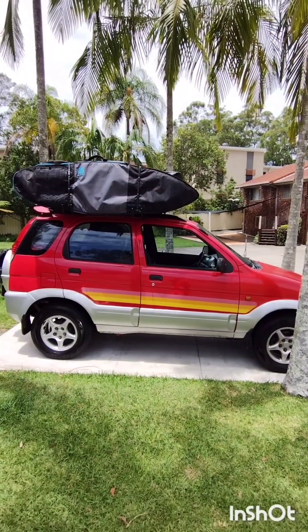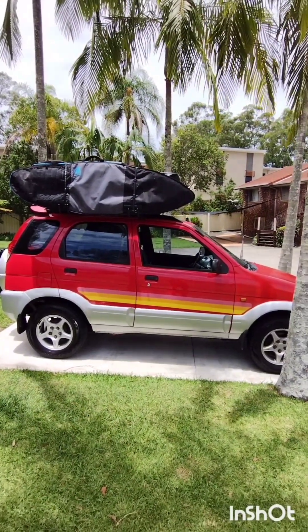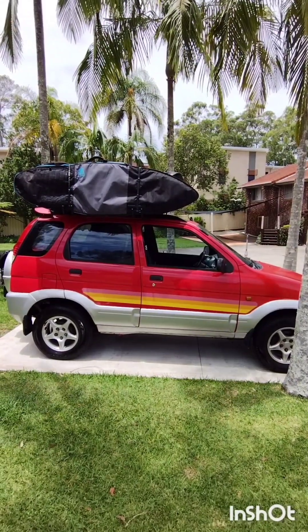Hey guys, welcome to your new home on wheels. Thanks so much for choosing Fabulous Frankie for your adventure and we can't wait for you to set off. But first, a couple of things about the car.